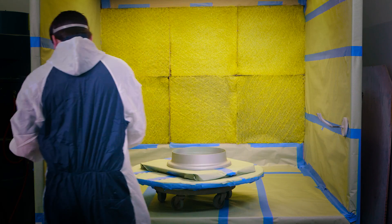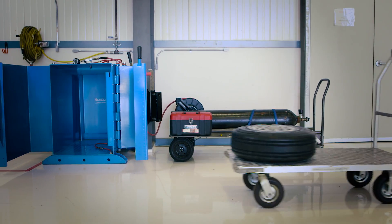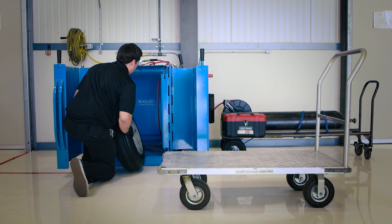After the inspections are complete, the wheels are primed, painted, and reassembled with a new tire. Our tire cage ensures that we can properly inflate the new tire in the safest way possible.